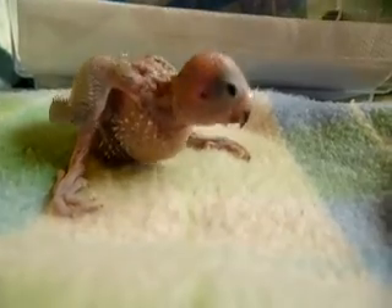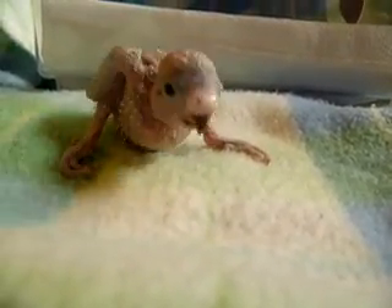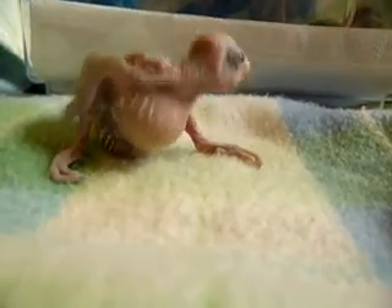He's looking around like, what the heck? Where's my siblings? Yes, sweetie. Now I'm going to put him back in, but I just wanted to have a good look at him.